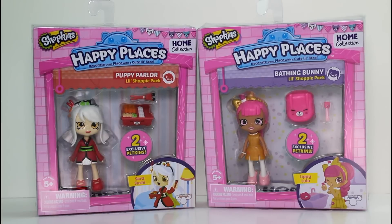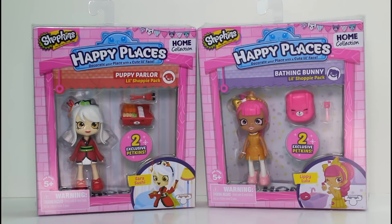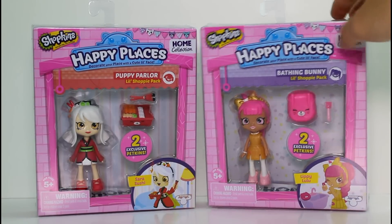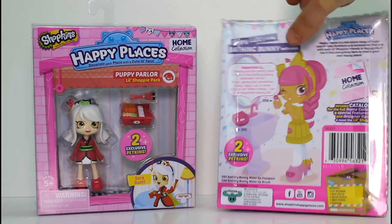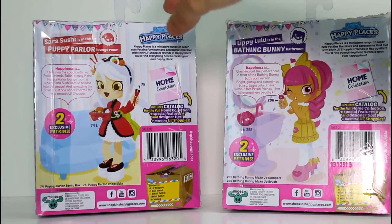So we've seen Sarah Sushi before in the bigger Shopkin version of the Shoppy version doll. But we've never seen Lippy Lulu. She's super cool. And let's go ahead and flip them both around so we can take a look at them and their artwork on the back.